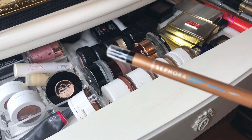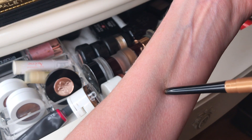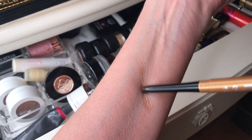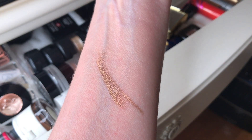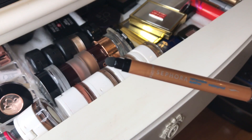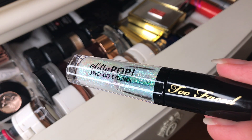The Sephora waterproof retractable eyeliner pencil is relatively inexpensive — they have 19 shades altogether. This is number 23 in shimmer bronze. You can use it just as an eyeliner or all over your lid. It's really, really pretty, it stays put, and if you take off the little smudgy thing at the end there's a really precise sharpener — even though it's a retractable pencil. Very smooth and creamy.